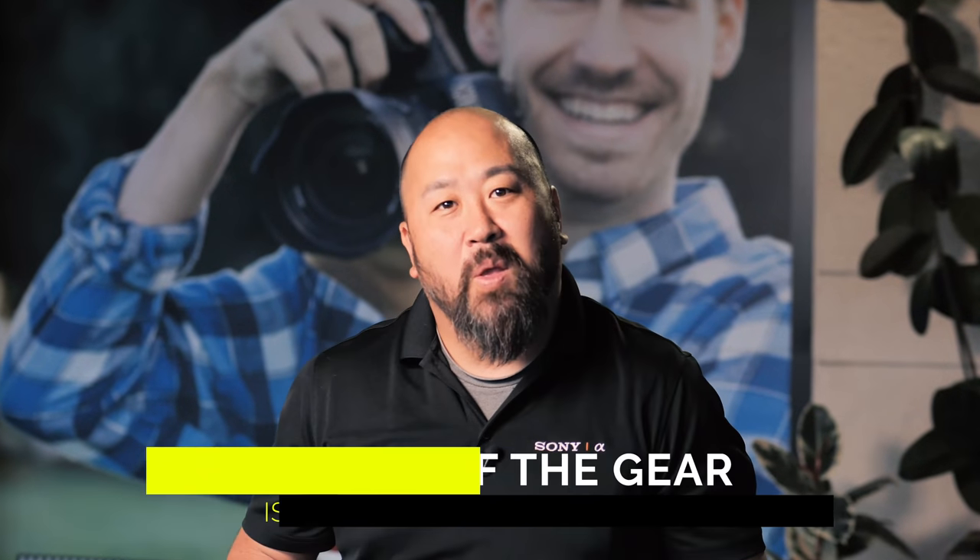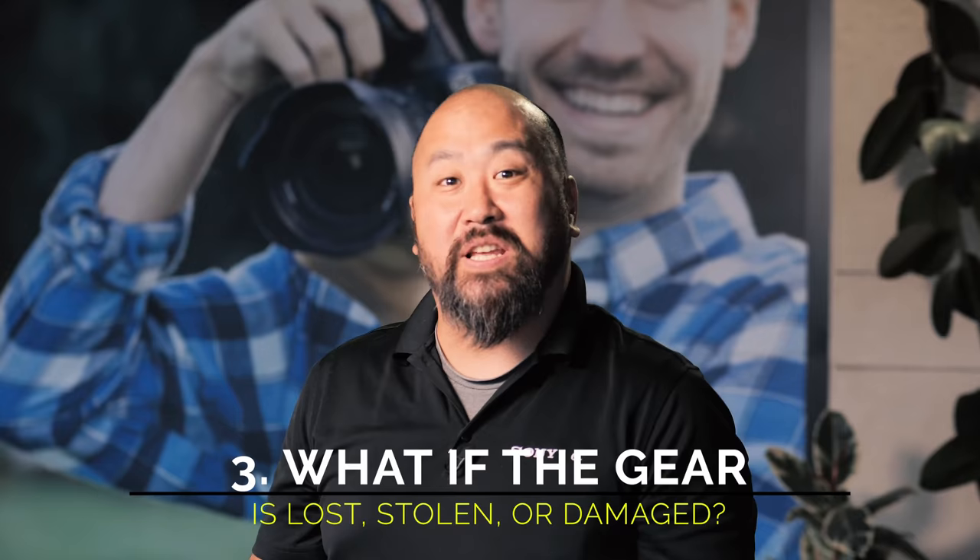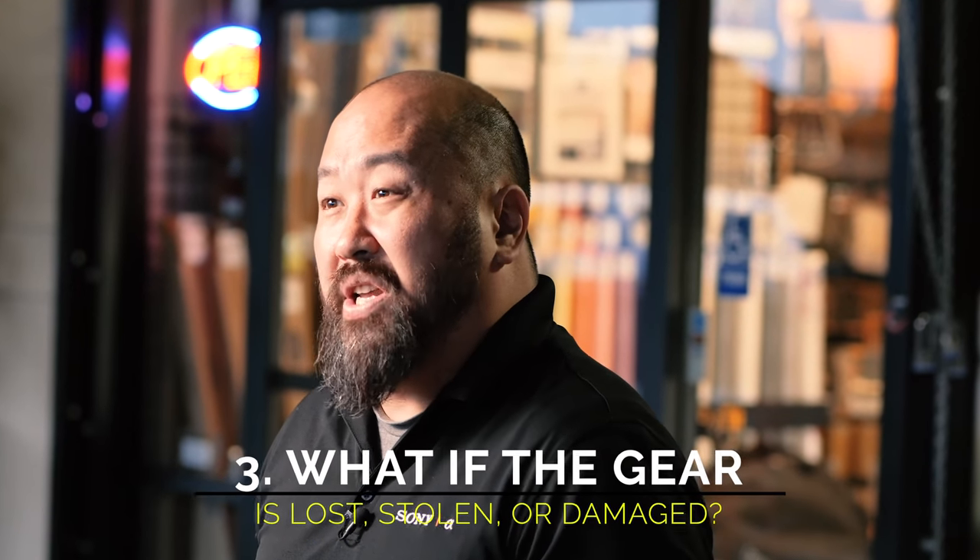Question number three: what happens if I lose the equipment? If the equipment is unfortunately lost, damaged, or stolen in your possession you are financially responsible for replacement or repair of the damaged gear. Thankfully this is a rare occurrence, but if it does happen please give us a call the minute that does happen so we can make a note on your rental.